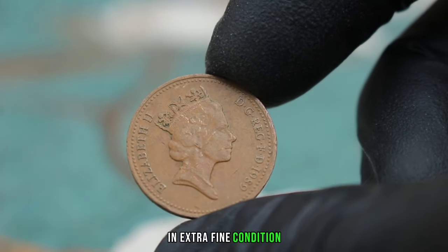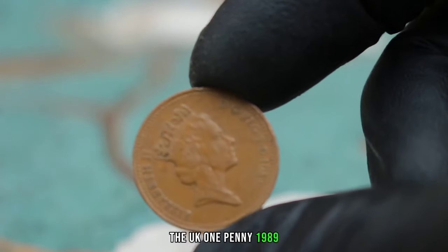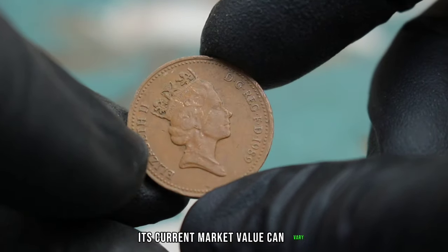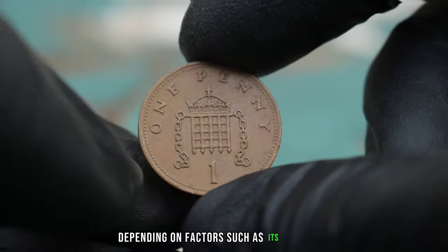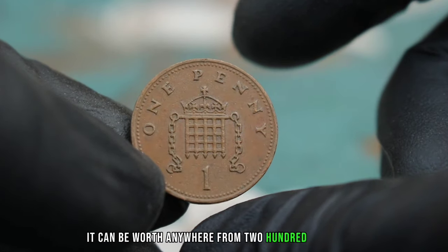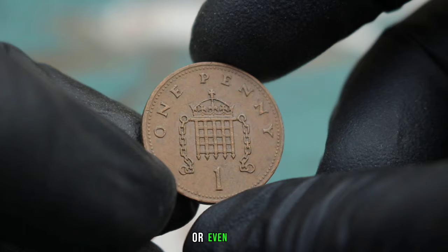In extra fine condition, the UK 1 penny 1989 can hold significant value for collectors. Its current market value can vary depending on factors such as its condition, rarity, and demand. As of today it can be worth anywhere from $200 to $500 or even more.